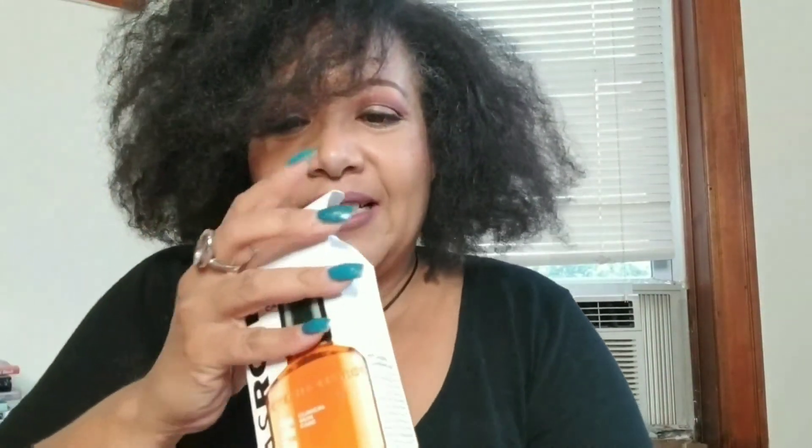First things first — this is the Peter Thomas Roth Anti-Aging Cleansing Gel. Anything that says anti-aging and it's on sale gets my dollars, so it got my dollars. I've been using it actually and we'll talk about that later.